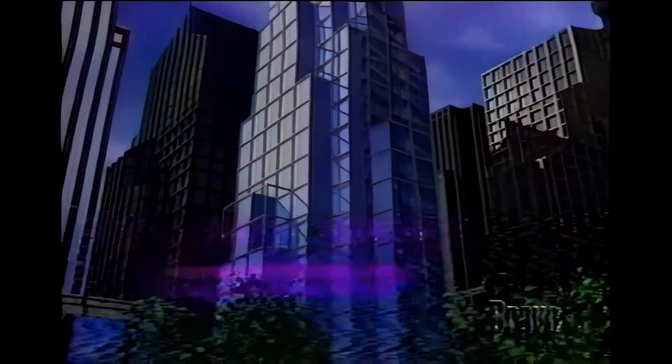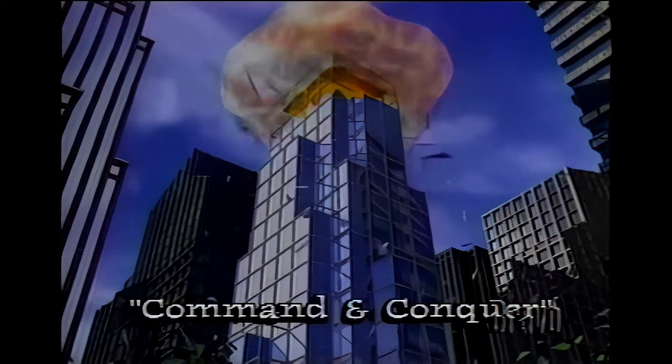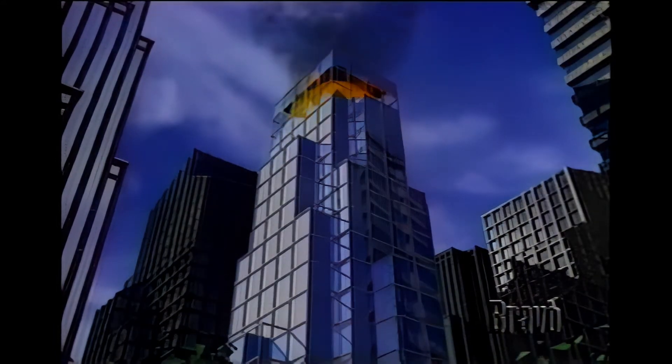The first truly interactive, real-time strategy games. We're probably one of the first companies that has something like 1.6 terabytes of data storage on our network, so that we can create these elaborate 3D sets and graphics and technology.